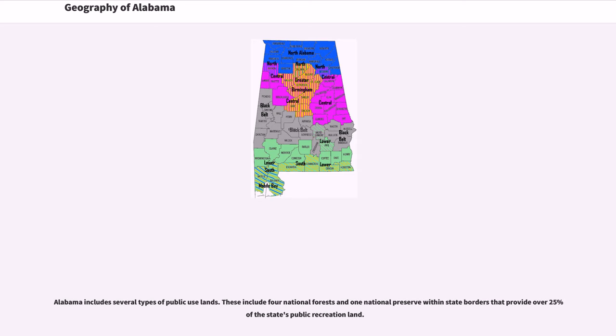Alabama includes several types of public-use lands. These include four national forests and one national preserve within state borders that provide over 25% of the state's public recreation land.